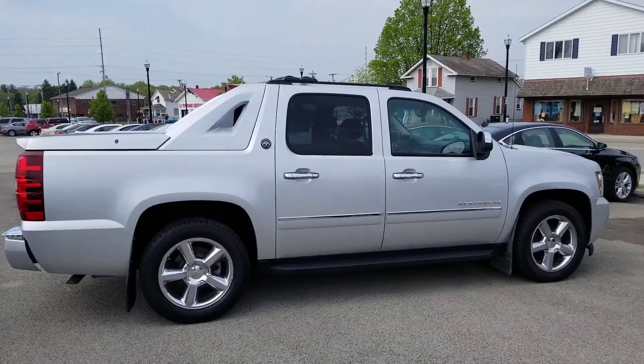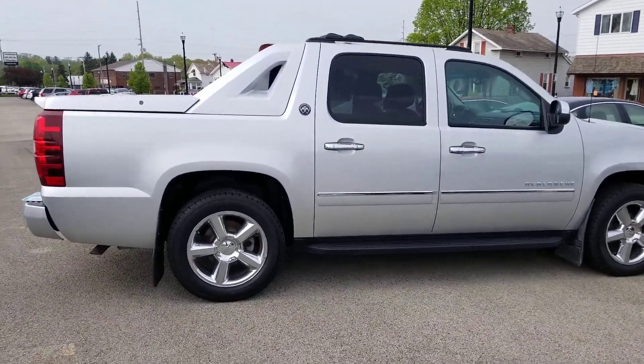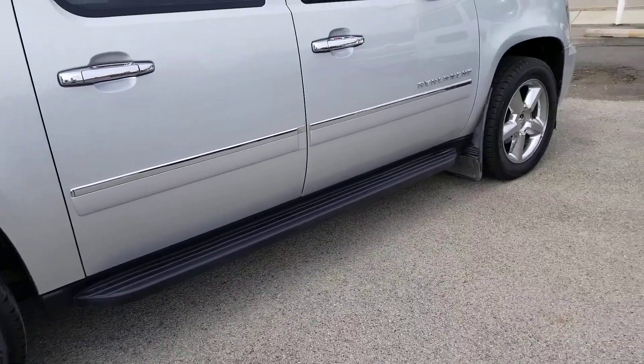Let's have a look at the passenger side. Very nice wheels on this. And as you can see, a step assist along the side here.